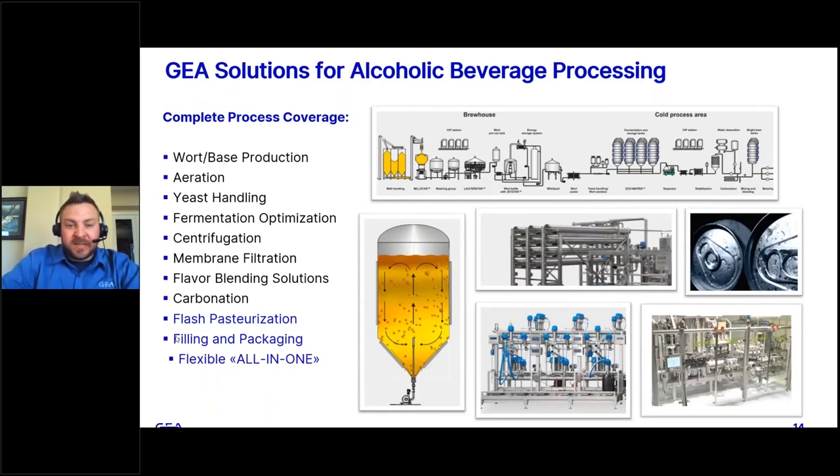We cover yeast handling, which has become more relevant today, specifically for new products like hard seltzers that use dry yeast and nutrients, so getting those ingredients slurried for the appropriate amount of time. We also offer fermentation optimization utilizing what we call a jet mixer for faster fermentations, better attenuations, and higher alcohol — which can be used in beer as well as seltzer fermentations. We are well regarded for our centrifuges, and as mentioned earlier, membrane filtration, which we've done significant work on in the last couple of years.